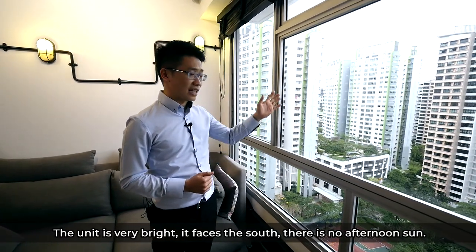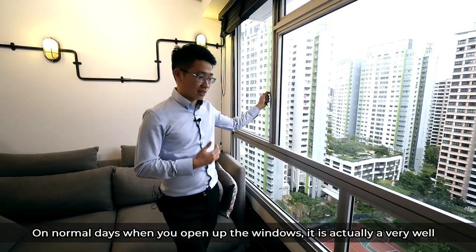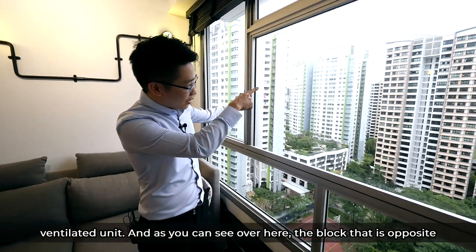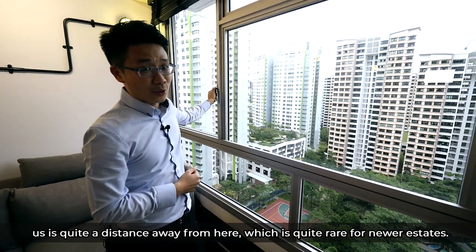The unit is very bright. It faces the south, so there's no afternoon sun. On normal days when you open up the windows, it is actually a very well ventilated unit. And as you can see over here, the block opposite us is quite a distance away, which is quite rare for newer estates.